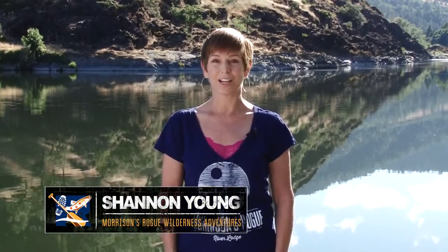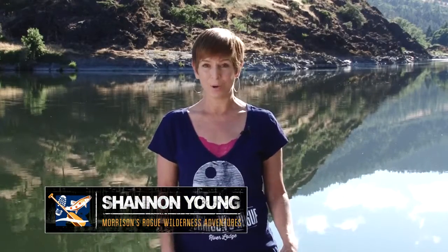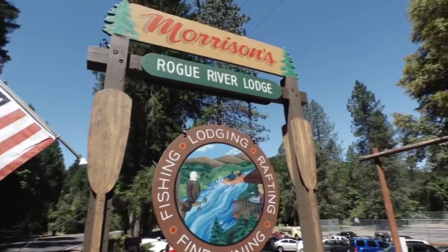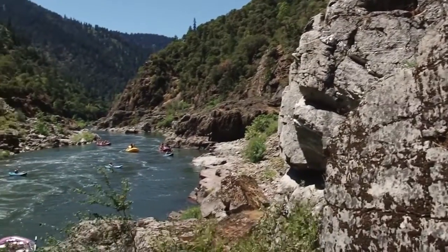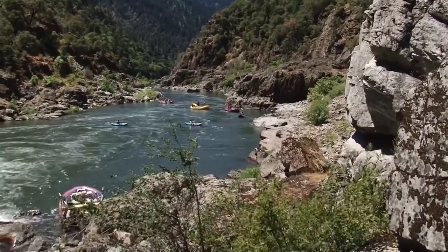Hi, I'm Shannon with Morrison's Rogue Wilderness Adventures. We are so excited to welcome you to one of our multi-day adventures on the gorgeous Rogue River. We find many of our customers have questions about their trip before they arrive, so we put together this video to answer some of those questions — like how do you even get here, where should you stay, what should you wear and pack, does technology work in the canyon, and where should you go after your trip? We can and will answer all of those questions, so let's get started.